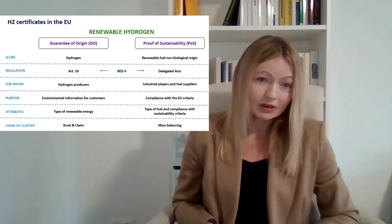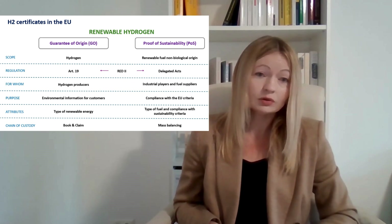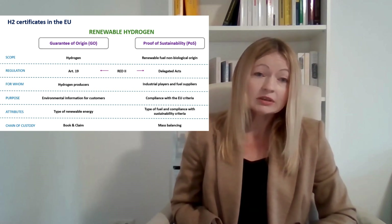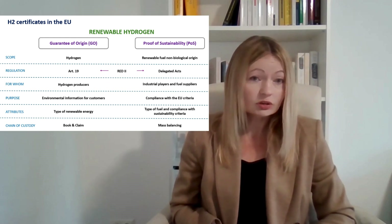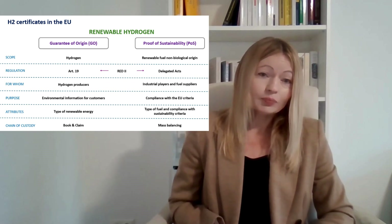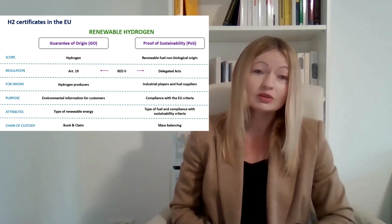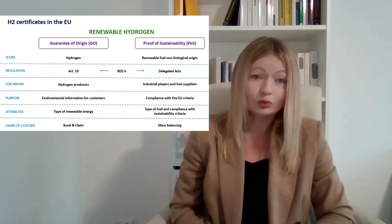Both certificates are regulated according to the Renewable Energy Directive, which was revised two times. The second revision is called RED 2, and the third revision from last year is called RED 3. In addition to the Renewable Energy Directive, for proof of sustainability we also need to take into account delegated acts adopted by the European Commission. These delegated acts include requirements for hydrogen production and a greenhouse gas emissions methodology with requirements for calculating the main emissions from production of renewable hydrogen.